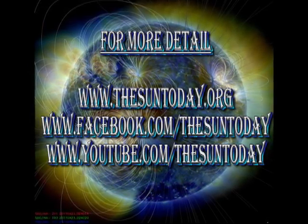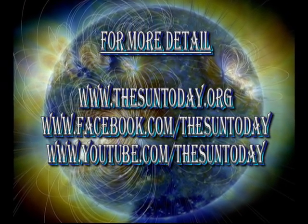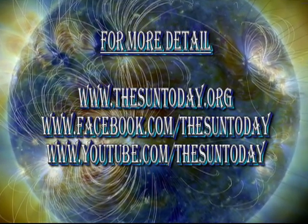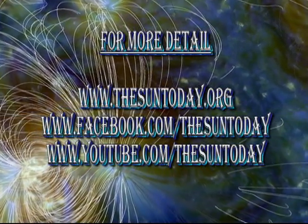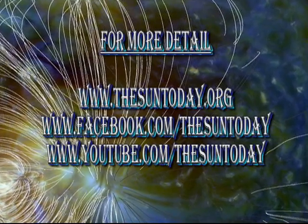There are three excellent websites coincidentally called The Sun Today, run by Alex Young at NASA Goddard. The links to these are on the screen here at the moment, but also listed in the description box below. If you want more detail about what's going on with the Sun, I would highly recommend these. Links to my other solar and global warming videos are also listed in the description box below.